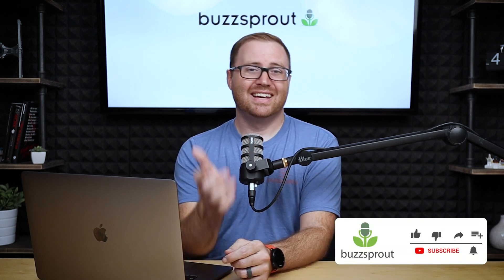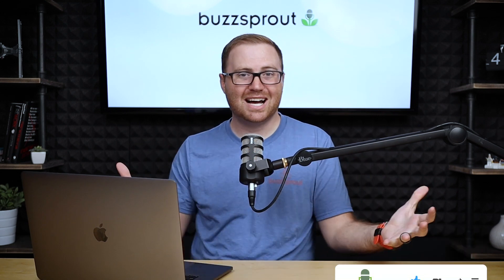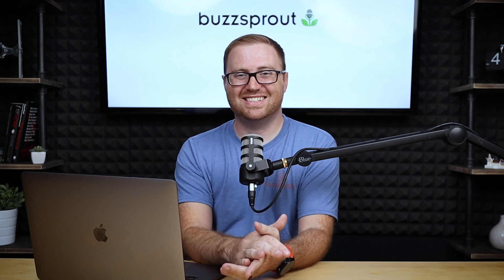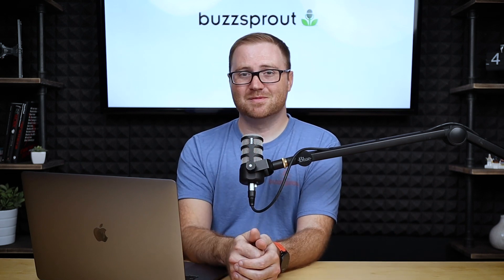Well, that is it for today. Hit the subscribe button if you're watching on YouTube, or subscribe to the 5 Minute Mondays podcast in your favorite app to get more podcasting-related content. If there's something you want us to cover on a future episode, go to speakpipe.com/buzzsprout and leave us a voice message. Thanks for listening, and until next time, keep podcasting.